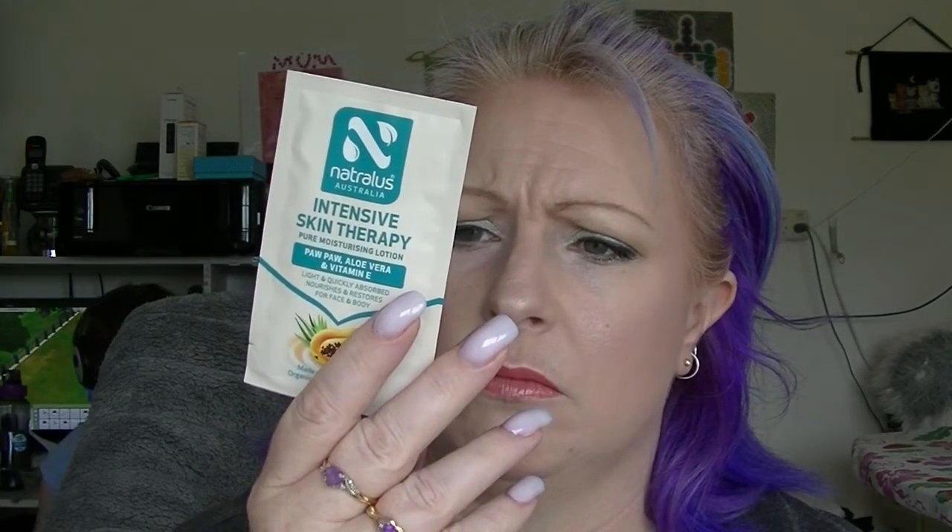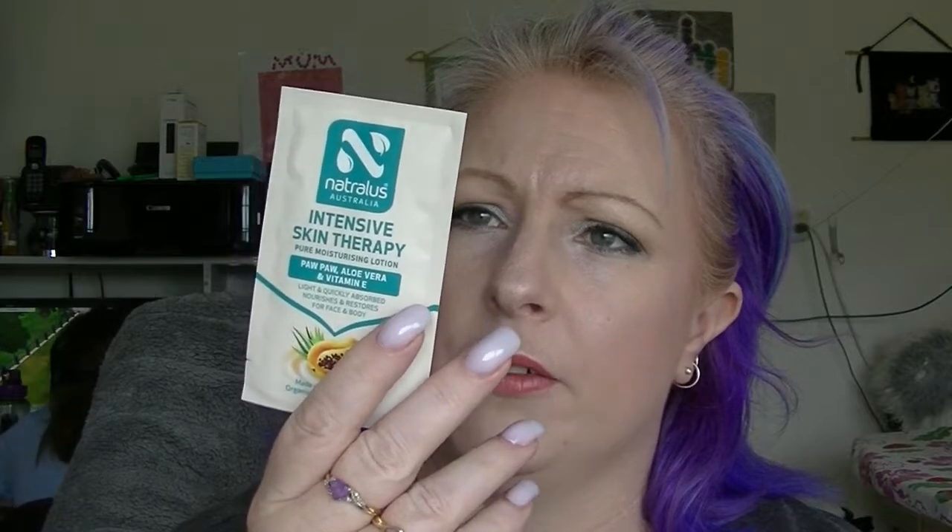The bonus item is the Intensive Skin Therapy Pure Moisturising Lotion with Pawpaw, Aloe Vera and Vitamin E — this little tiny sample. The irony is this particular company is based locally to me; they have a PO box in Mount Barker in South Australia, which is where I live. I've not heard of them though. So far, I've not actually received anything in this box that I actually like or that I think is useful for me.